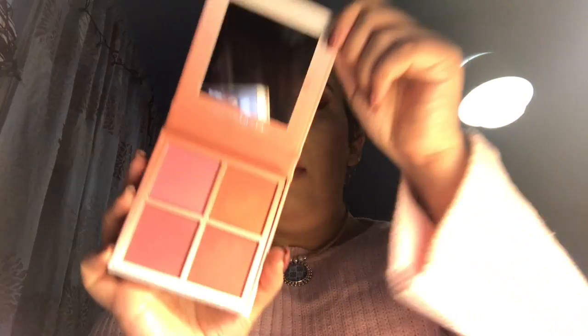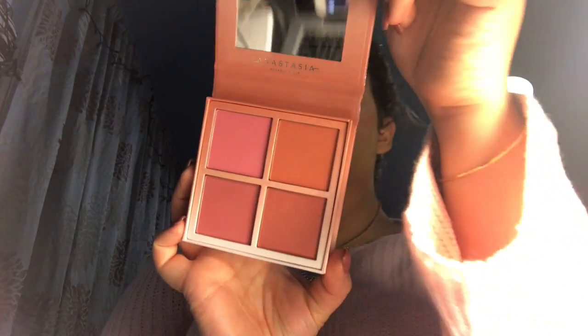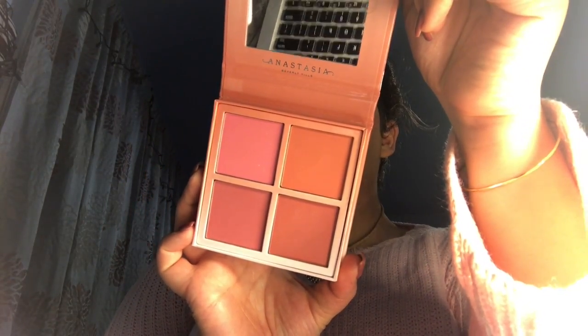The second thing I got was a blush kit by Anastasia Beverly Hills. It has four shades: Spoiled, Coastline, Breeze, and Terrace. They're pretty good so far — I've used it a couple of times already and I really enjoy them. I took it with me on my trip and it's actually quite nice. I'm just really impressed with it.